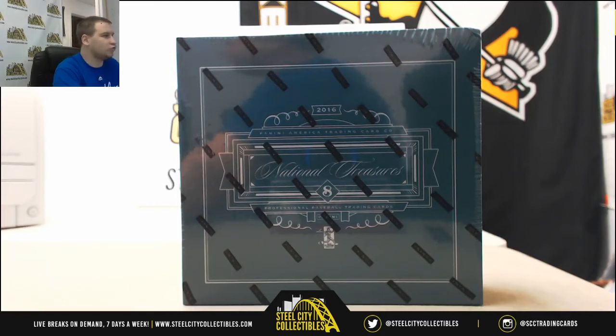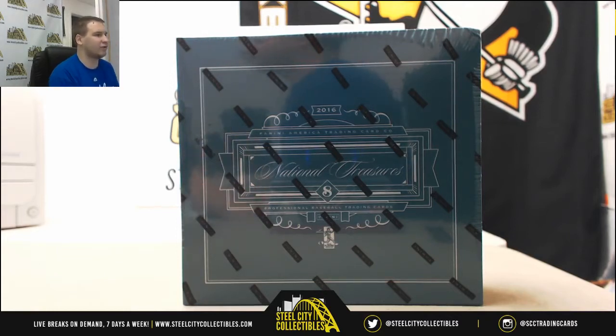Alright guys, next group break of the night: 2016 Panini National Treasures Baseball. This is a Hobby Box random serial number group break. This is number one on the news site. We are starting some of the numbering over here.